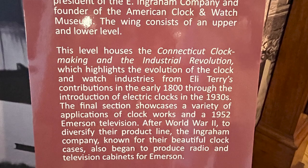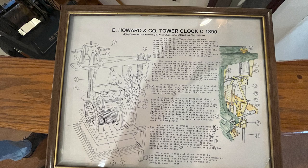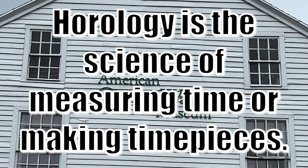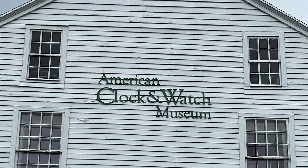When the doors to the Bristol Clock Museum opened on April 10th, 1954, it held the distinction of being the first museum in the country dedicated to horology. The name was changed to the American Clock and Watch Museum in 1958 to reflect the expanded scope of the collection.